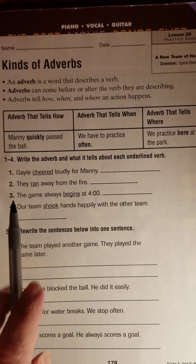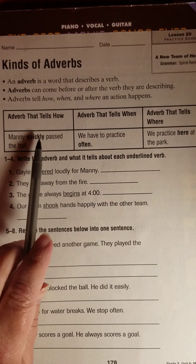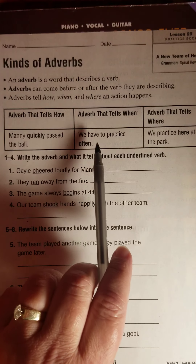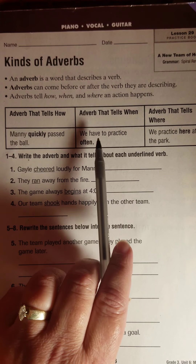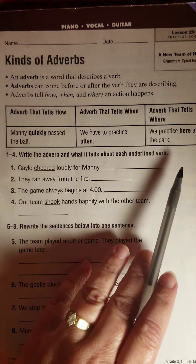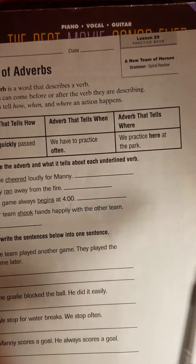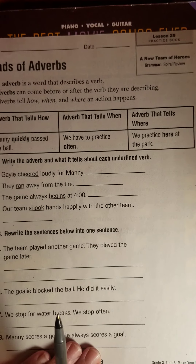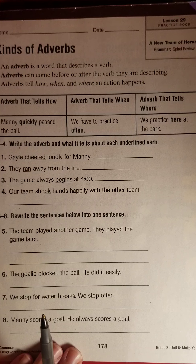An adverb that tells how: Manny quickly passed the ball — how did he pass it? Quickly. We have to practice often — when do we have to practice? Often. And an adverb that tells where: we practice here. Words that tell when and where are also adverbs.